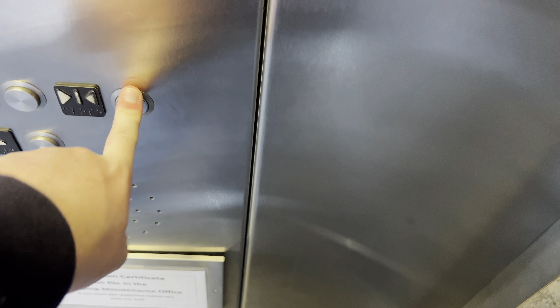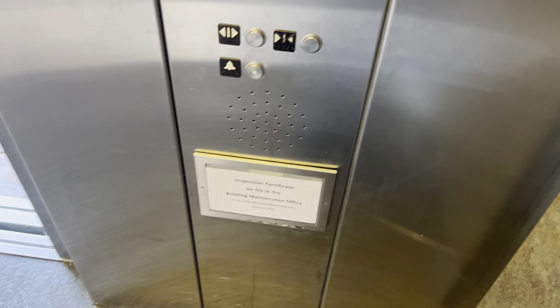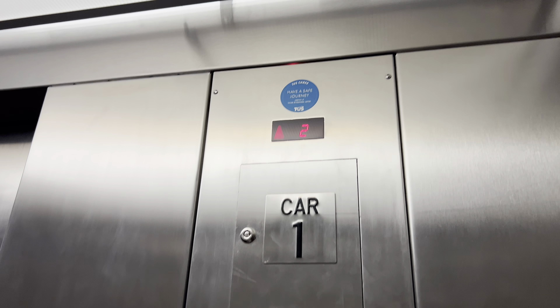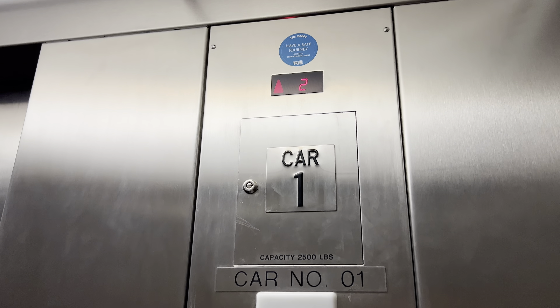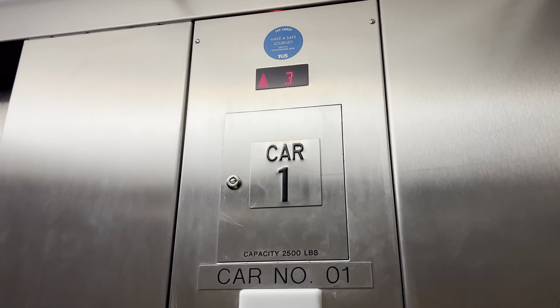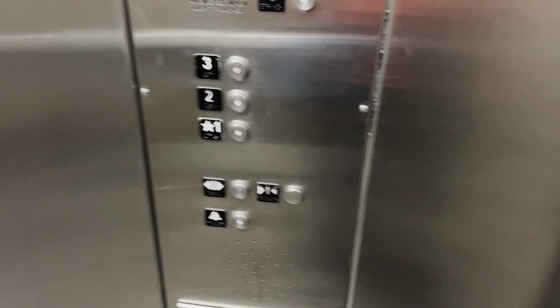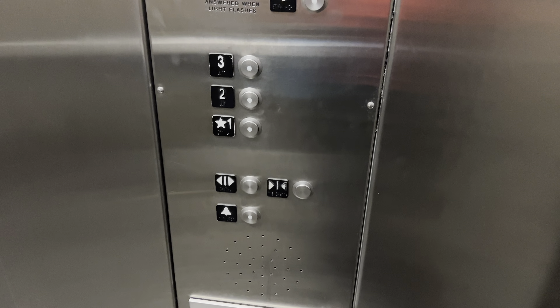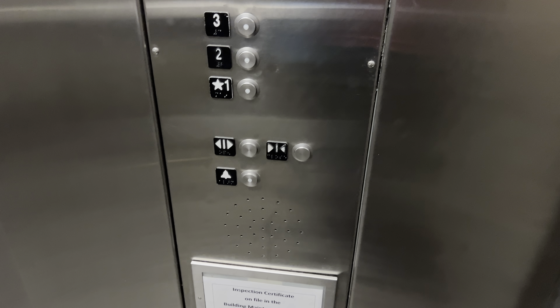This is elevator car one at the Tucson International Airport parking garage, Tucson, Arizona. That doesn't sound good. It's a Schnorr HT338.